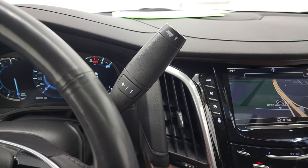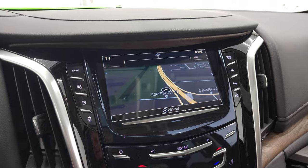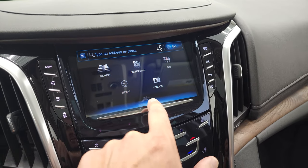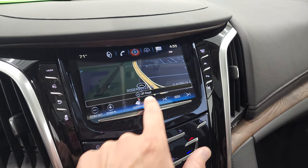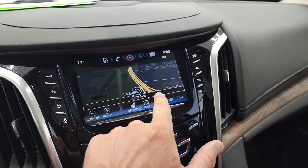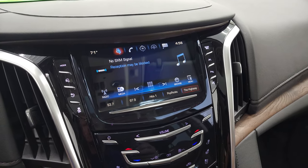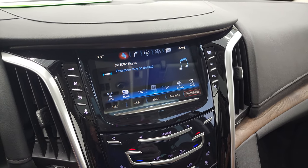The 10-speed automatic transmission has the optional tap shift. This one does have the Cadillac User Experience radio, which gives you the factory navigation system — it's all touchscreen. You have your destination, traffic, radio, and all that good stuff. You can go to audio to do your radio — AM, FM, and Sirius. This is also where your backup camera shows up, though the vehicle's got to be started for that to work. You have climate controls you can manage right there as well.